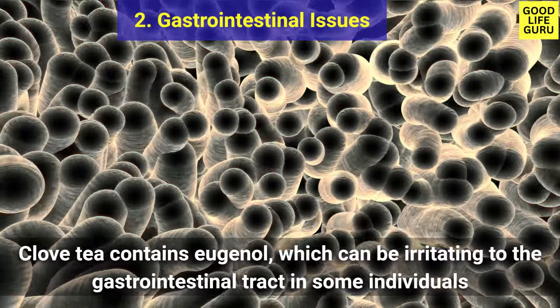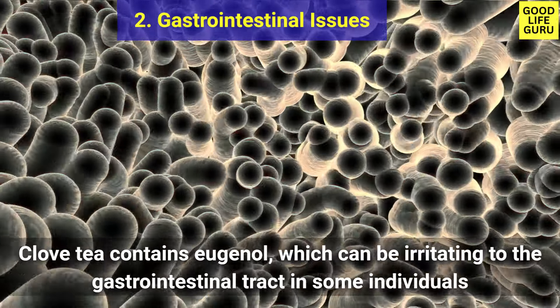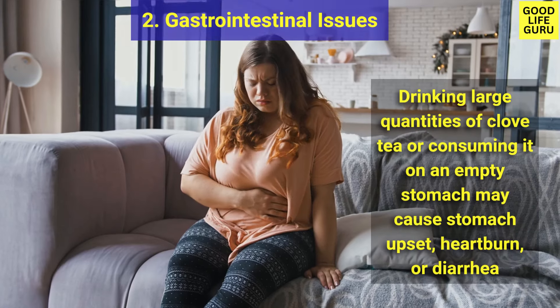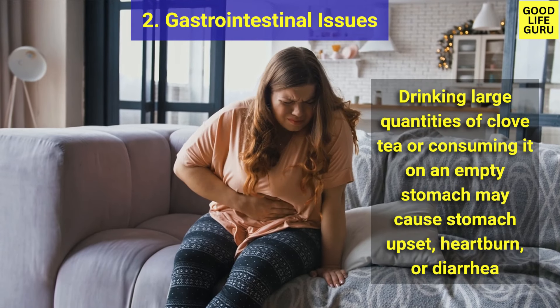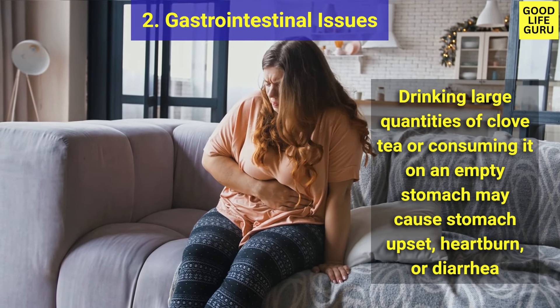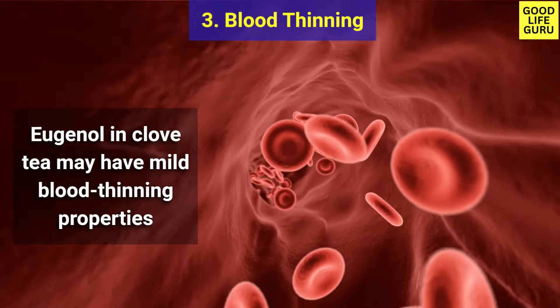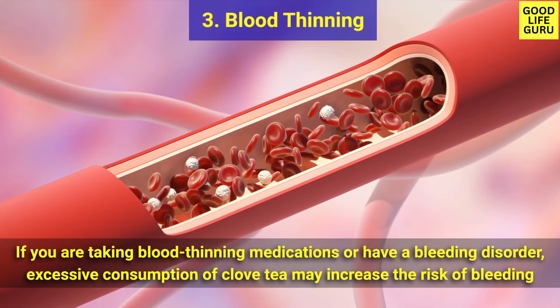Number two is gastrointestinal issues — clove tea contains eugenol, which can be irritating to the gastrointestinal tract. Drinking large quantities or consuming it on an empty stomach may cause stomach upset, heartburn, or diarrhea. Number three is blood thinning — eugenol in clove tea may have mild blood thinning properties.